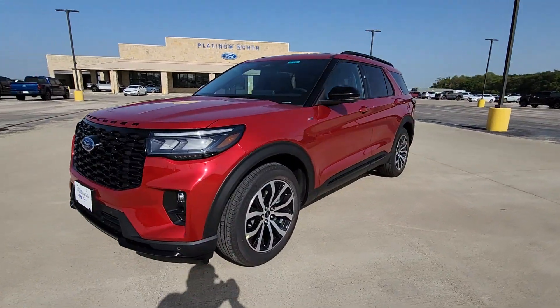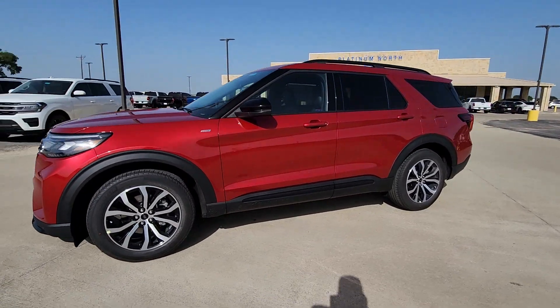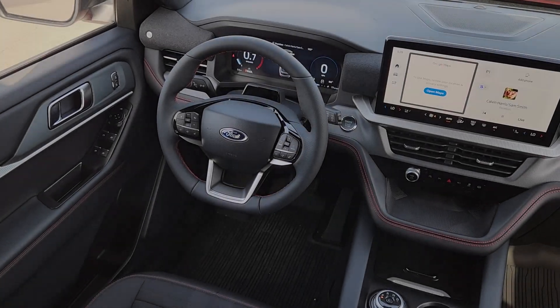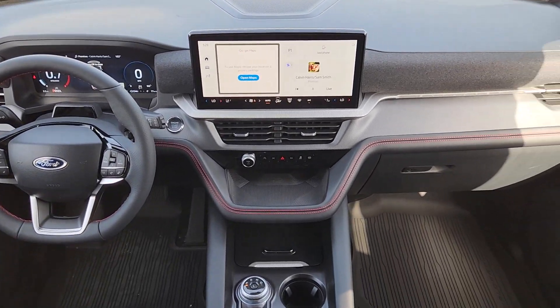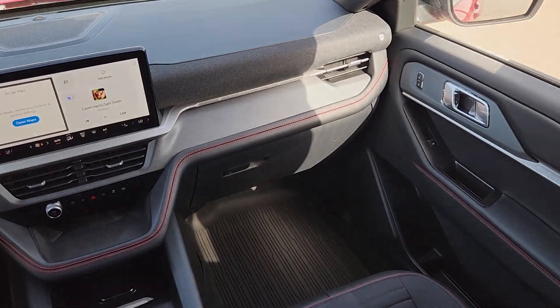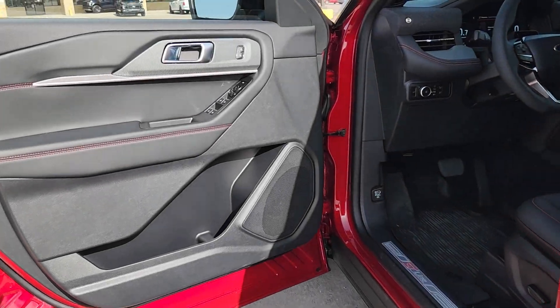These are just some of the great options this vehicle comes with: heated steering wheel, Apple CarPlay and/or Android Auto, navigation system, keyless entry, power liftgate, premium sound system, power passenger seat, heated mirrors, satellite radio, and fog lamps.